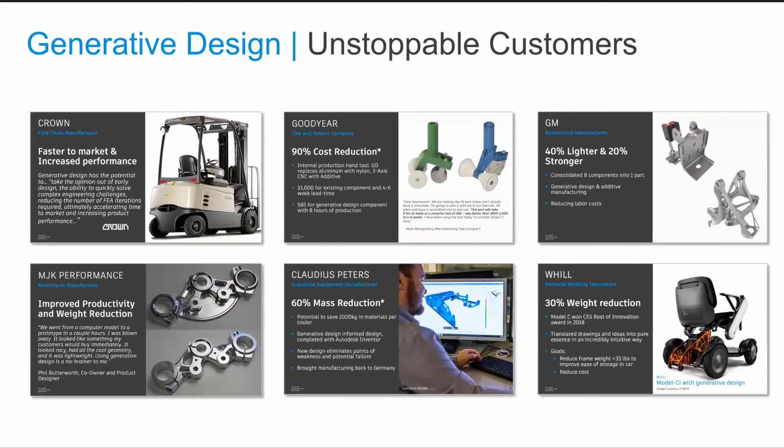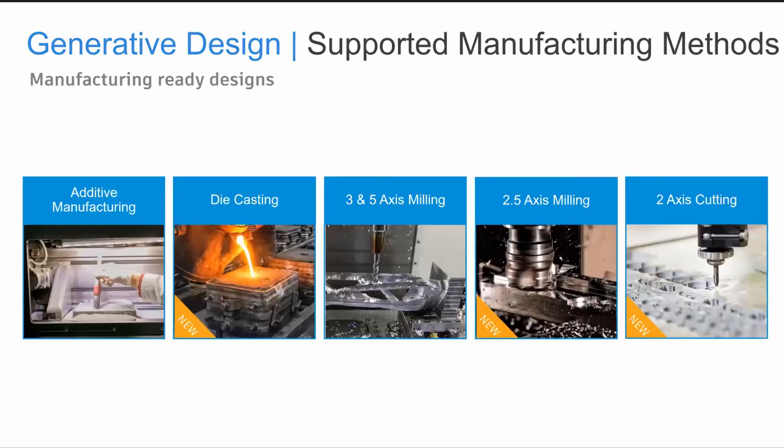Autodesk is leading the industry in generative design technology, and we've been helping many marquee customers realize the potential it has to offer. These customers have seen great results, including faster time to market, increased product performance, cost reduction, and lighter, stronger products with weight and material reduction. One of the key requirements of generative design is the exploration of various manufacturing methods. Some people think generative design is only linked to additive processes — we've all seen those unusual-looking 3D-printed objects — but Autodesk also supports traditional manufacturing methods already available with the machinery you have now: die casting, two-and-a-half, three, and five-axis milling, and two-axis cutting. So you can use generative design with your existing equipment, and we're adding more manufacturing processes all the time.